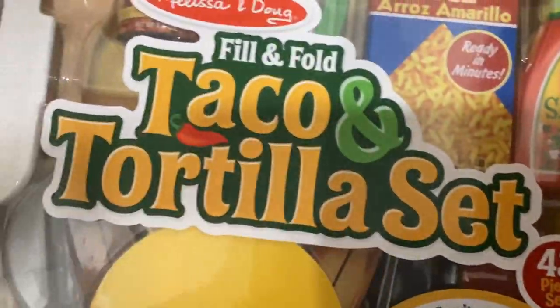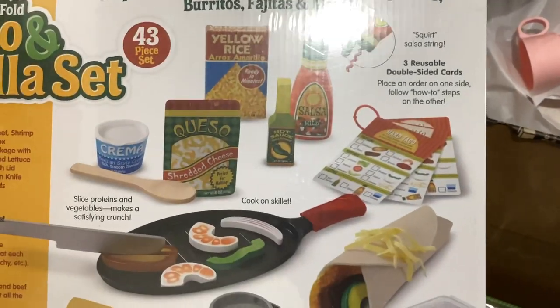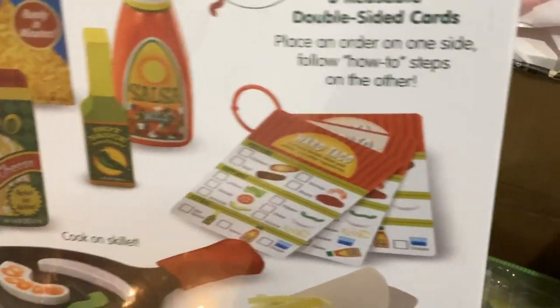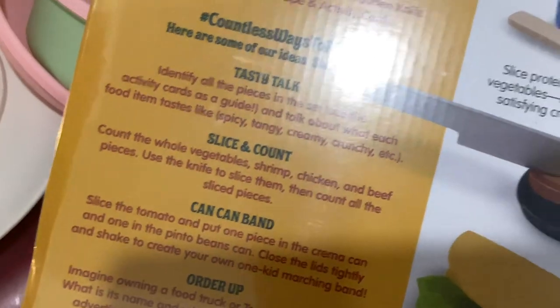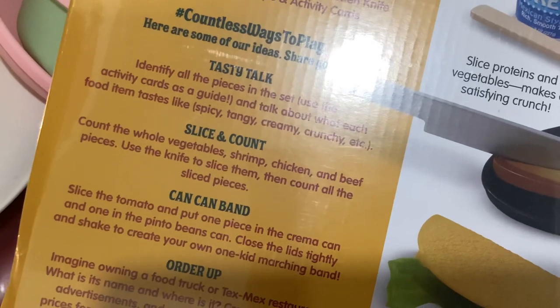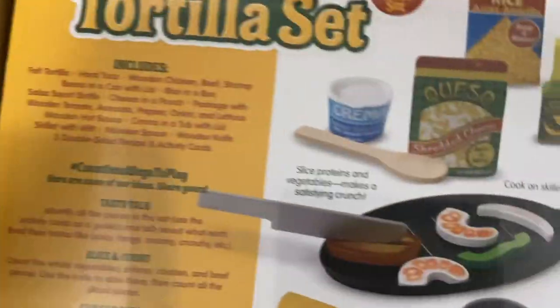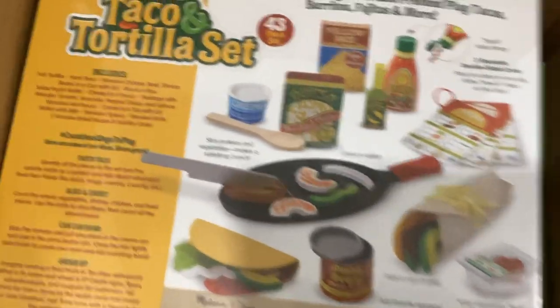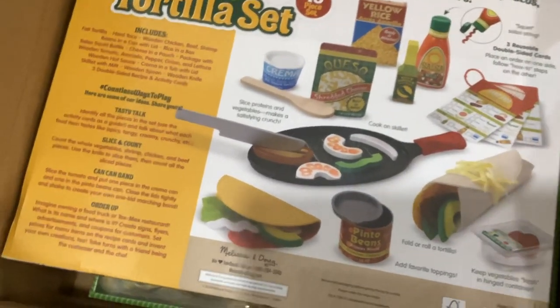I think any kid will recognize the taco theme, since most families have taco nights. It comes with everything in the set — and I like that it goes even further, with different cards and combinations. You can count the whole vegetables, shrimp, chicken, and beef pieces, then use the knife to slice them and count all the sliced pieces. It really takes the play a bit further. We absolutely love tacos, so I thought this was a nice piece my kids can relate to — they're always like, 'Mommy's always making us tacos.'